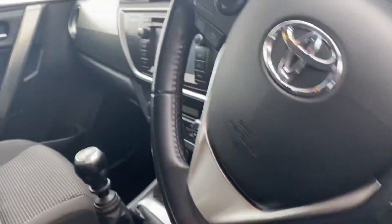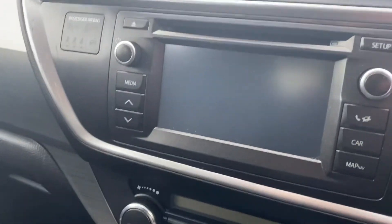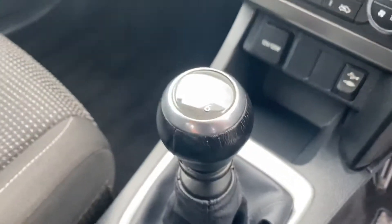Multifunctional steering wheel with Bluetooth, only 40,000 miles, touchscreen radio, AC, USB and AUX ports, 6 speed gearbox, and cloth interior in the front as well.